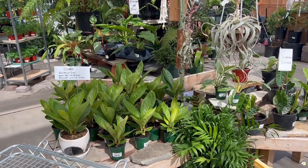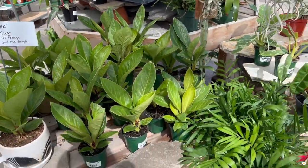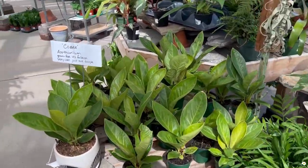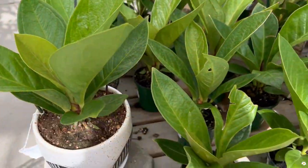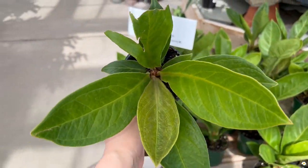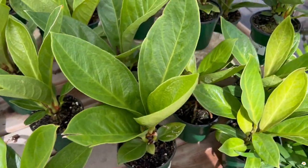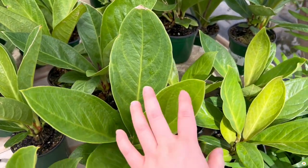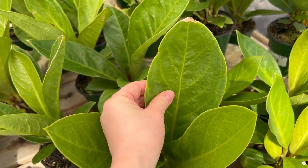If you are looking for more hard-to-find plants, they have some over here. This one is the Anthurium Cobra, $19.99 in a 4-inch pot. They do look very healthy and some of them have huge leaves. If you touch the leaves, they are super, super thick — feels like cardboard.